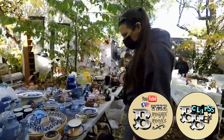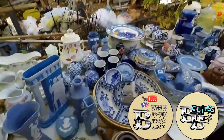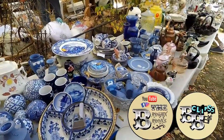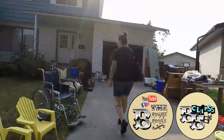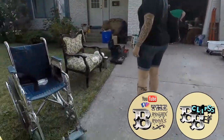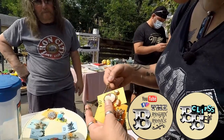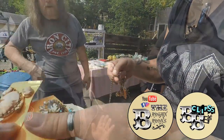Hey groovy ghoulies, my name's Rob and I'm Karen and we're the Bargain Barons. We love running around our city to different garage sales and estate sales looking for antiques and collectibles. And when we're not doing that we love watching Mummy and Monkey on YouTube and Facebook - they're awesome, check them out!